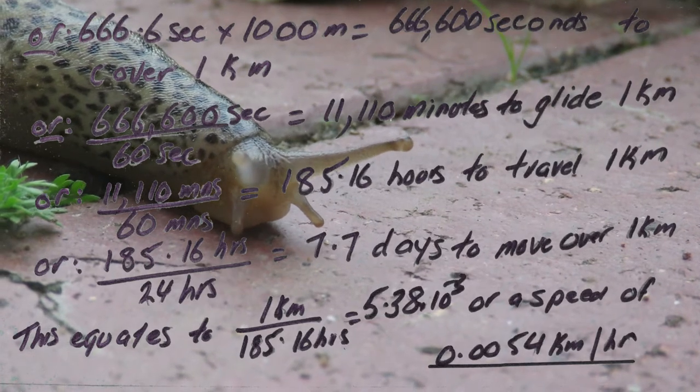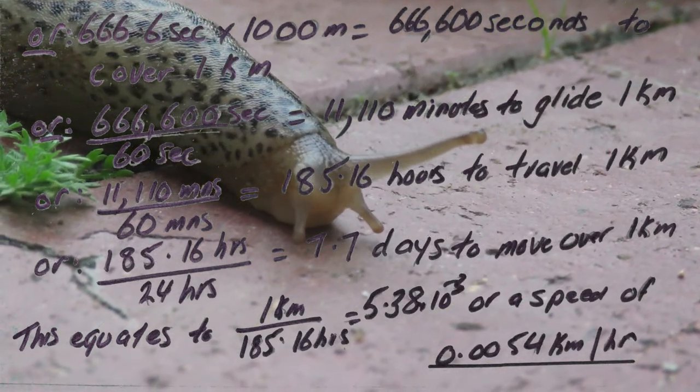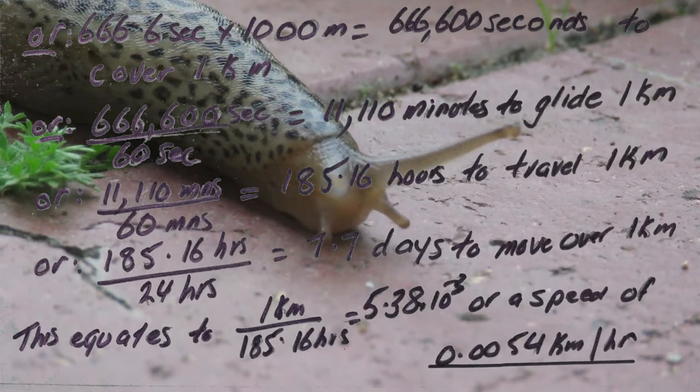At this rate of knots, the poor thing would need over seven days to cover a kilometre, but at least it would have plenty of time to look about on the way.